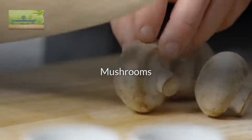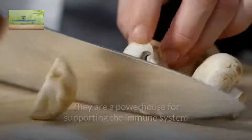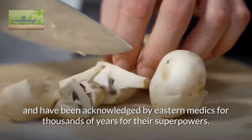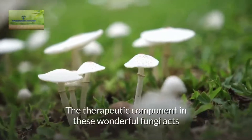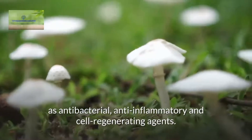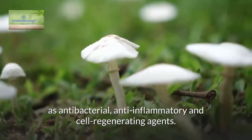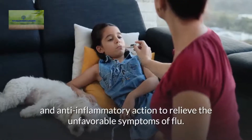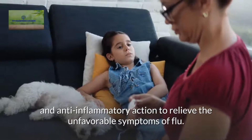Mushrooms. They are a powerhouse for supporting the immune system and have been acknowledged by Eastern medics for thousands of years for their superpowers. The therapeutic component in these wonderful fungi acts as antibacterial, anti-inflammatory, and cell-regenerating agents. Ginger. These ingredients provide antibacterial, antioxidant, and anti-inflammatory action to relieve the unfavorable symptoms of flu.